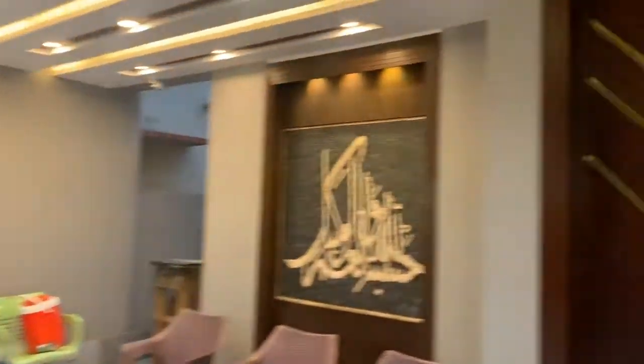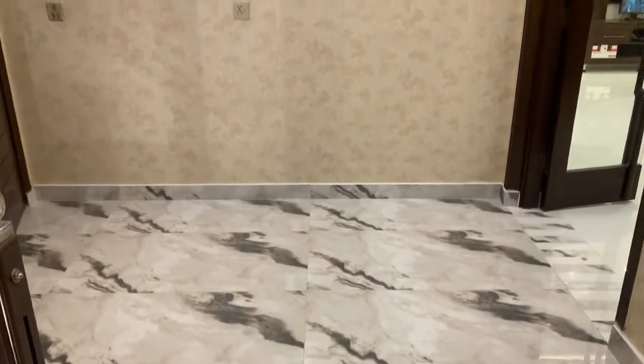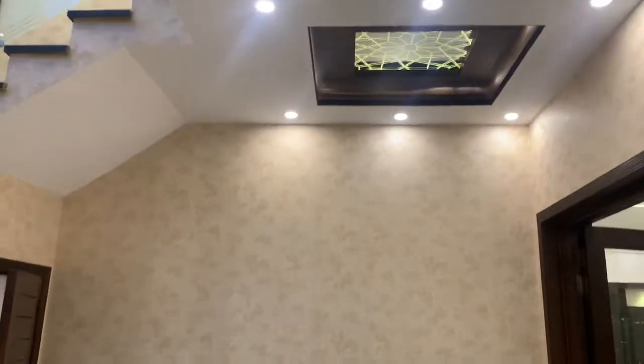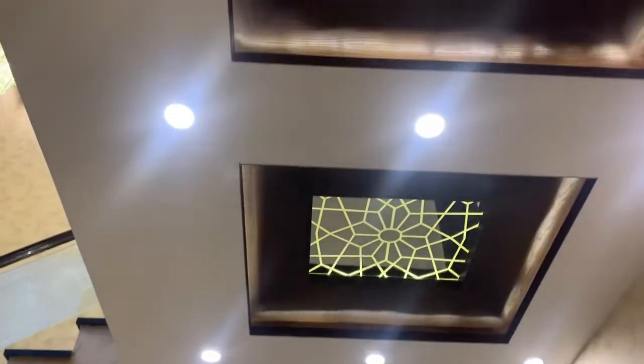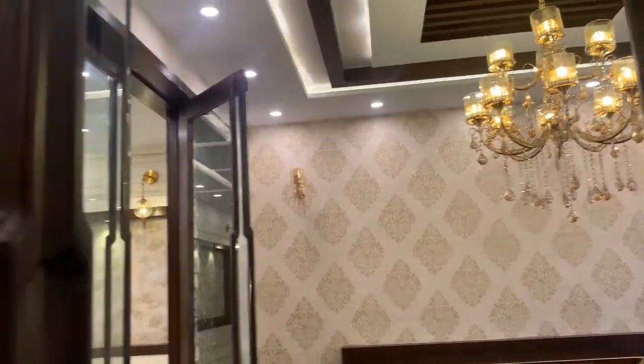We are going to go inside and start the view. The main entrance leads to a lobby area with white and black tile and wallpaper. There is a glass ceiling view. On the right side is a dry room area.